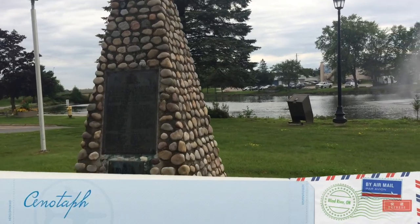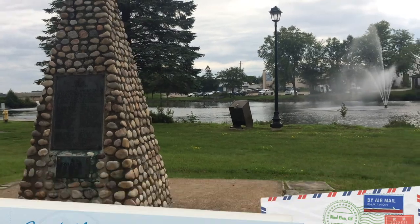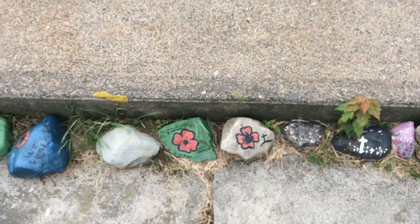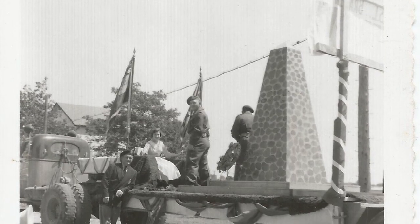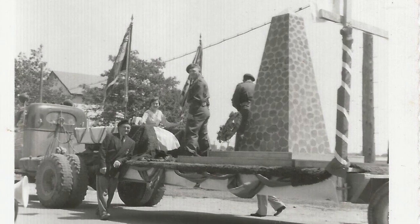Next, we're going to the Cenotaph. The Cenotaph serves as a symbol to remember the brave men and women who lost their lives during the wars. When you come here, you can read the names of people that we wish to remember. The money to build the war memorial was raised at Blind River's first community day way back in 1946. Three thousand people participated and raised over three thousand two hundred dollars.